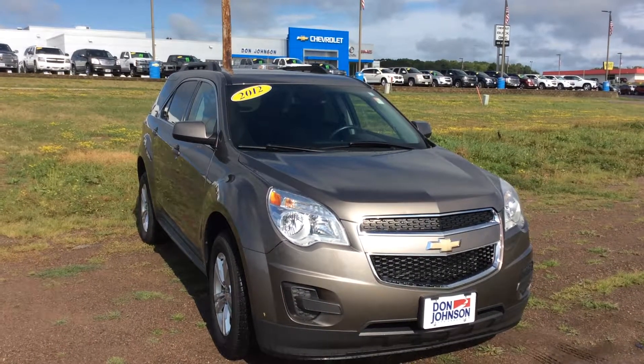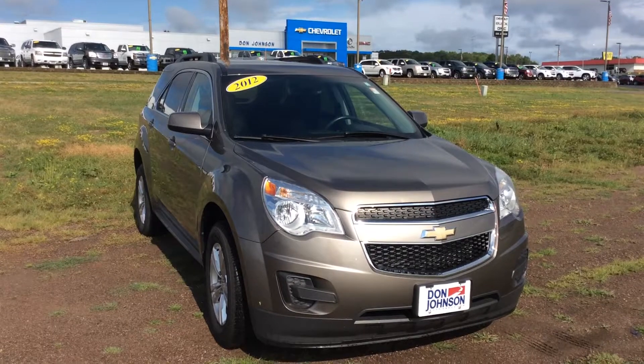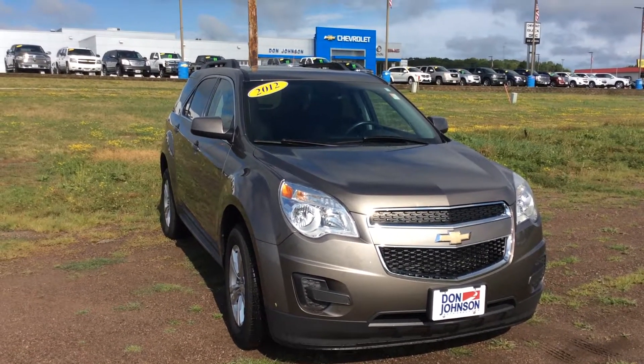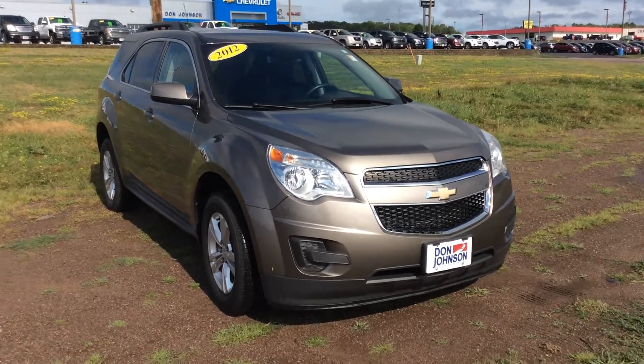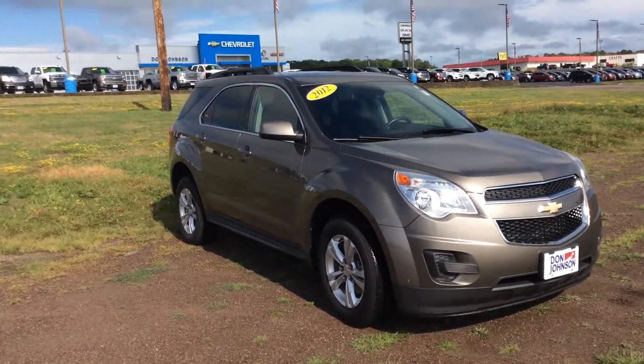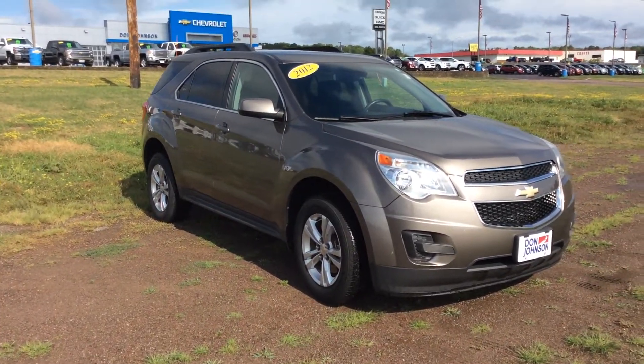How are you doing everyone? Lance Castle here at Don Johnson Motors in Rice Lake, Wisconsin. Today we're going to be looking at this beautiful 2012 Chevy Equinox. The Equinox is our best selling vehicle at the store here, and there are a lot of good reasons why.